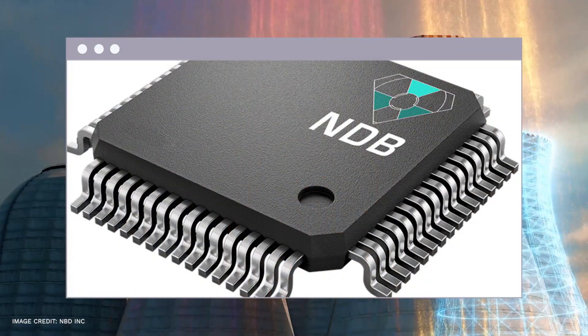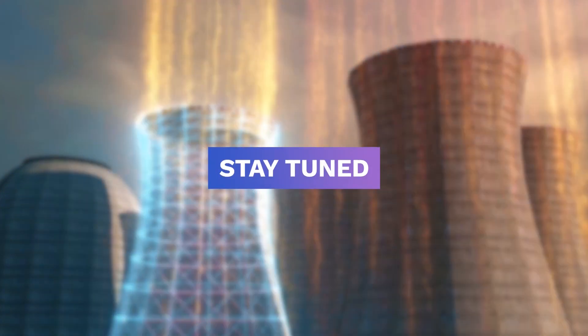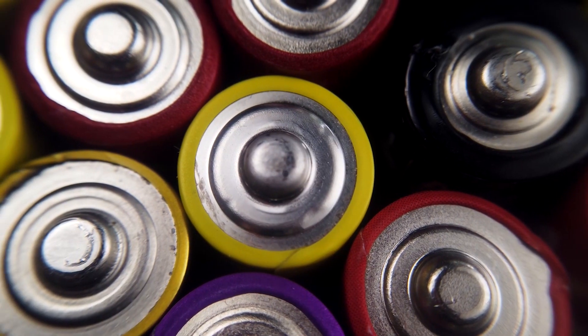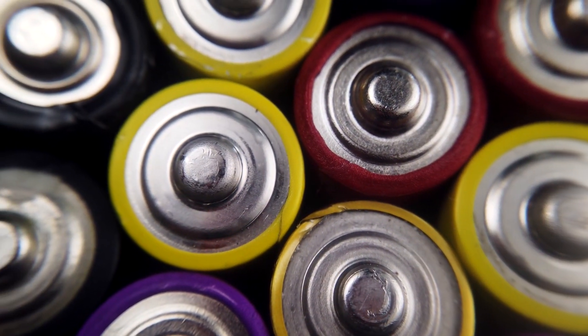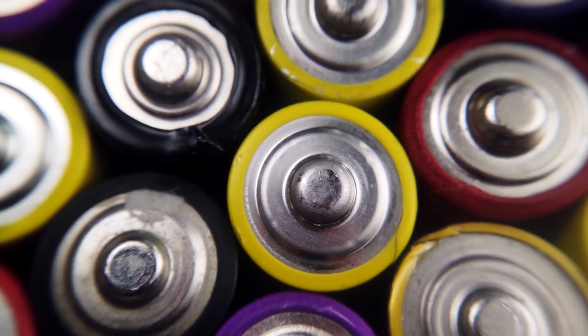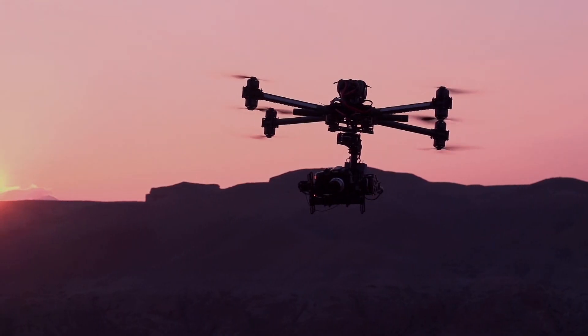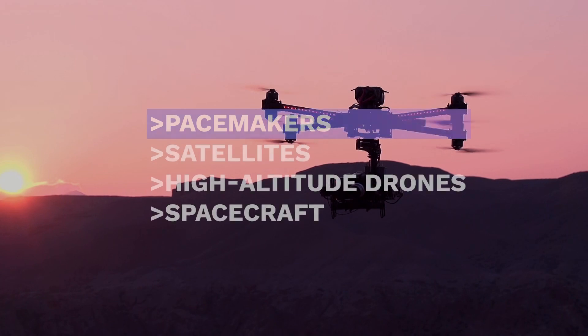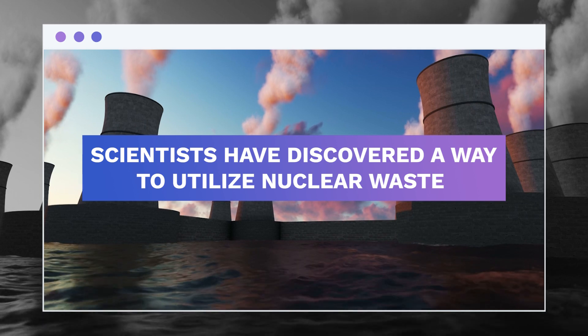Hello everyone and welcome to Modern Day Geeks. Today we're going to talk about the amazing nuclear diamond battery — how it was formed and what it's used for. Conventional batteries cannot be used, or have serious downsides, in circumstances where charging or replacing them is not an option, such as low-power electrical equipment like pacemakers, satellites, high-altitude drones, and even spacecraft.